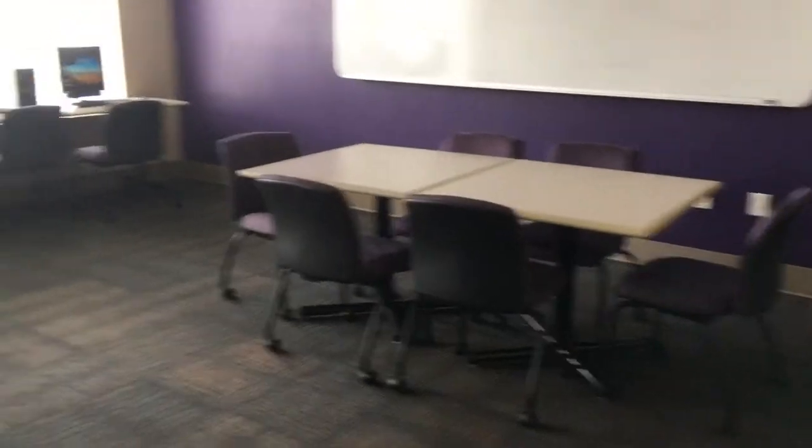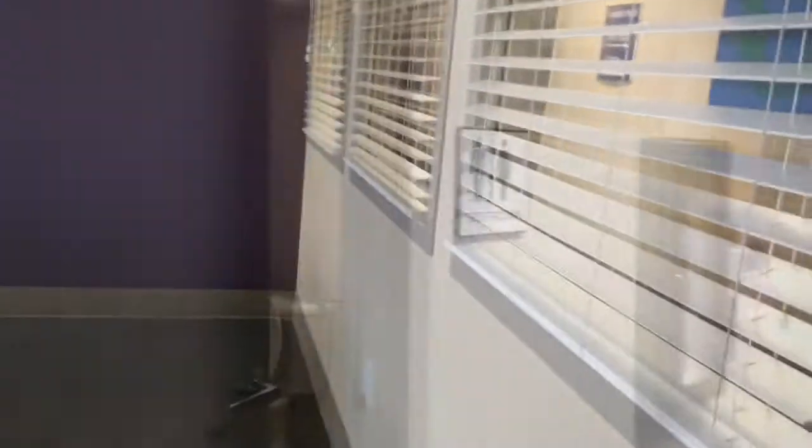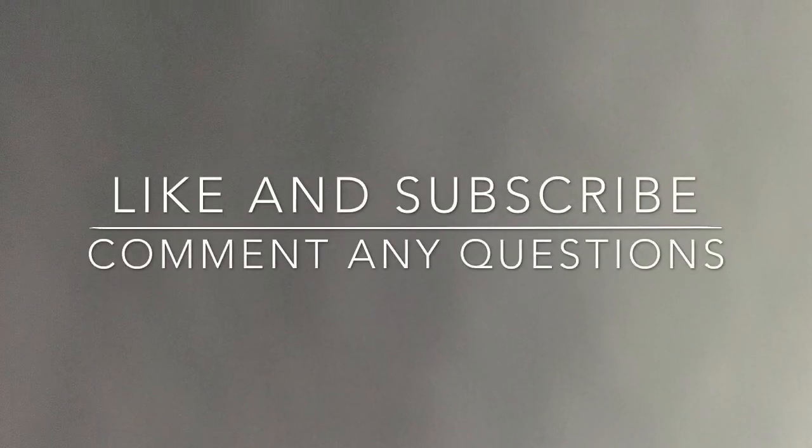So we're on the fifth floor now on this side. Another study room with computers. I've actually never been up here, but it's nice for people that don't have computers or need a study group space to come. Looks like it's locked — got it. Over there.